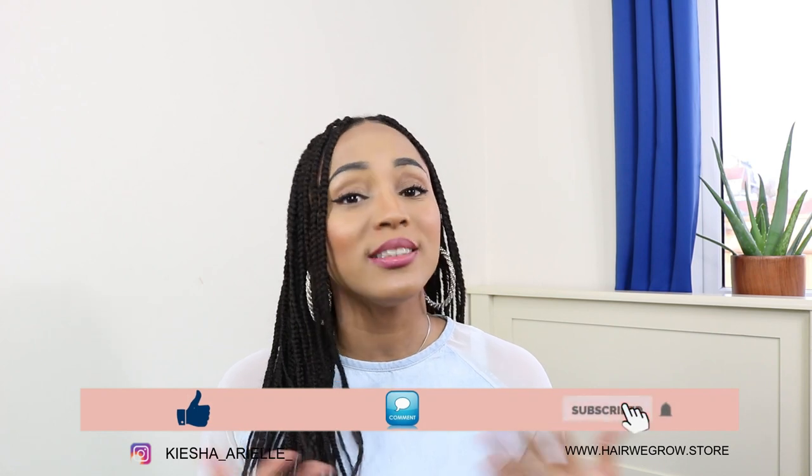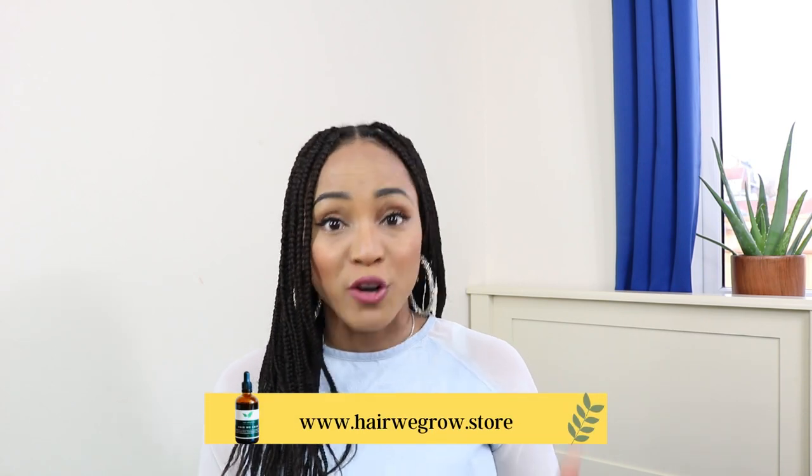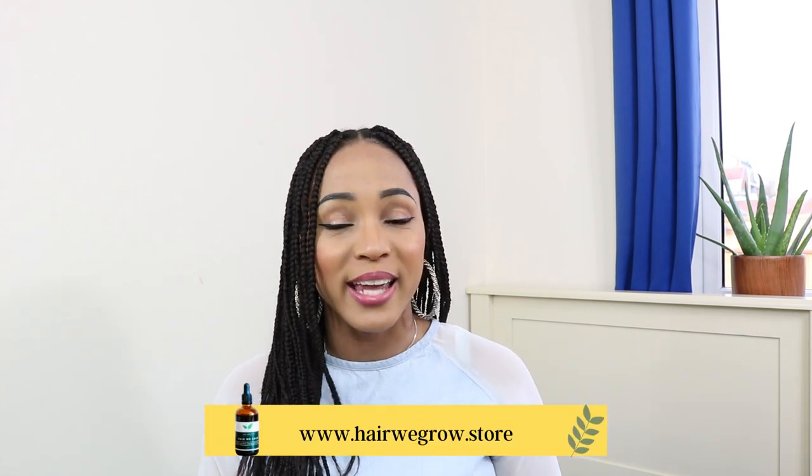What's good guys? It's your girl Keisha Ariel and welcome back to my channel. So in today's video I will continue to answer some further questions regarding your starter lock journey. If you haven't yet seen the first part of this lock Q&A, definitely go ahead and check the cards above as well as in the description bar below to see the first part, then come right back to this one and we'll continue. Let's get right into it.